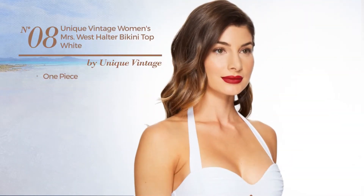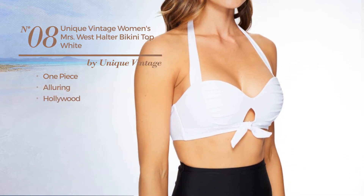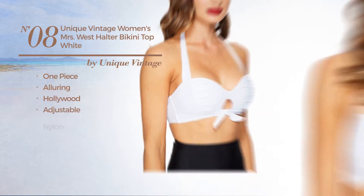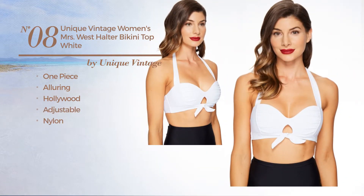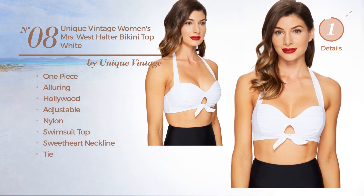Number 8. A one piece swimsuit. Featuring an alluring Hollywood inspired touch. Produced with adjustable nylon. This swimsuit includes a swimsuit top, sweetheart neckline, and tie. Available in 2 colors.